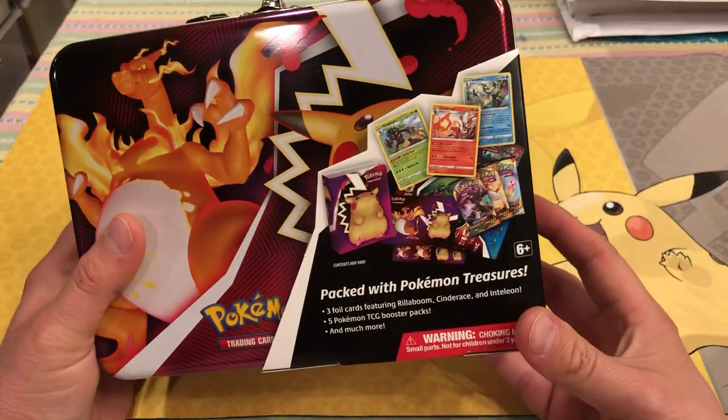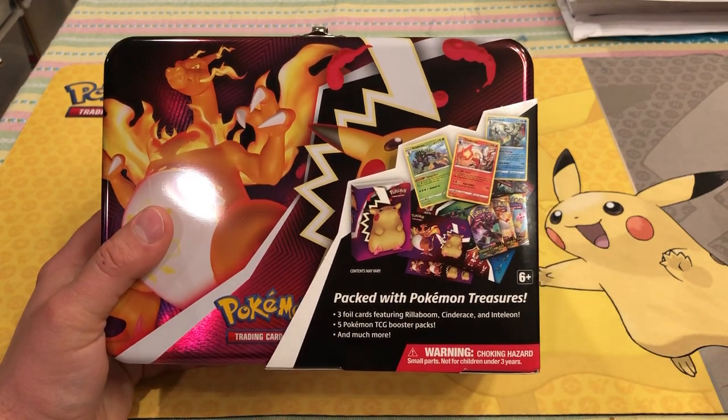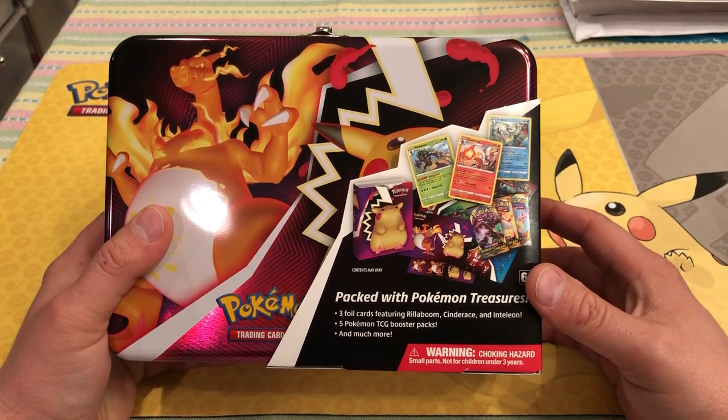Let's see — packed with Pokemon treasures. Three foil cards featuring Rillaboom, Cinderace, and Inteleon. Five Pokemon TCG booster packs, and much more.